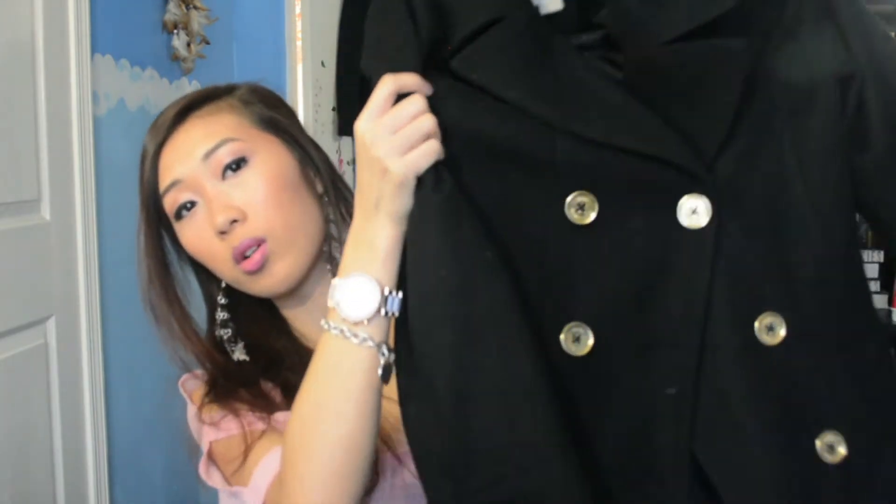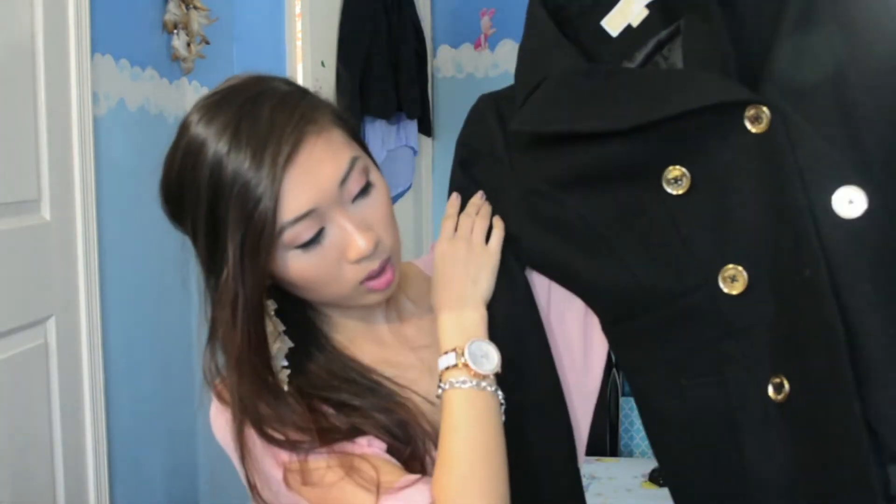Also from Bloomingdale's I got this Michael Kors short wool coat — it's not a trench coat, I'm sorry, it's a wool coat.